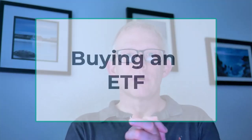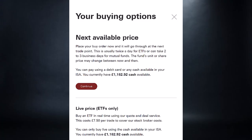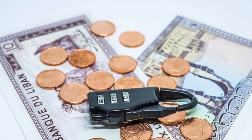When you are buying an ETF or a mutual fund, you can either go for next available price or you can do a live price. What does this really mean? If you place an order, they will purchase ETFs twice a day — they just batch them up and buy them. If you choose to do this, you cannot lock yourself into a certain price; it will literally be whatever the price is at the time of purchase.